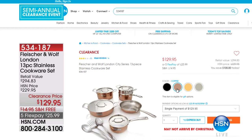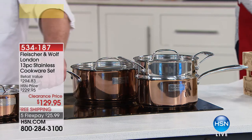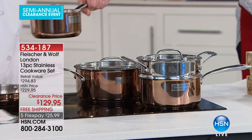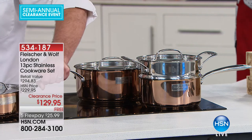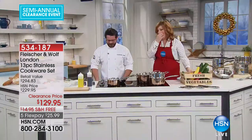We have four choices: stainless steel with gold, all stainless steel, black accents, and copper accents — that copper is absolutely beautiful. The copper is the most limited — less than 100 available. You can see it on the cooktop because Jeffrey is cooking with that. Jeffrey, that reminds me of cookware my grandmother has — it's like heirloom quality.